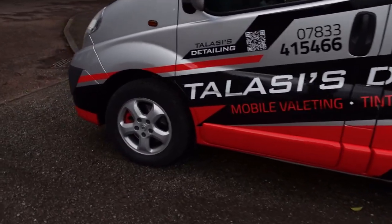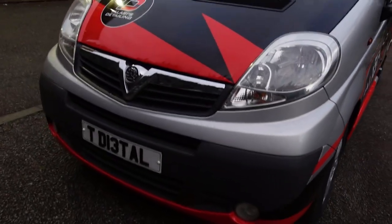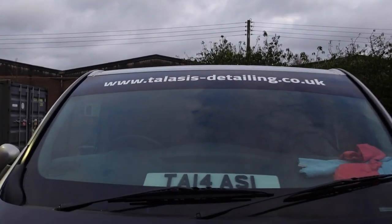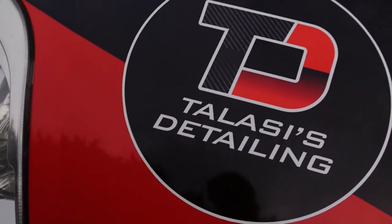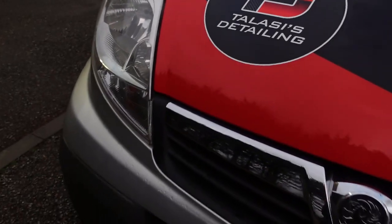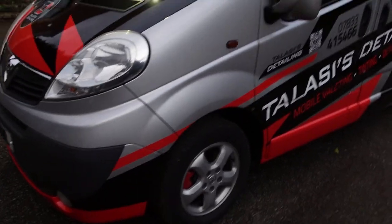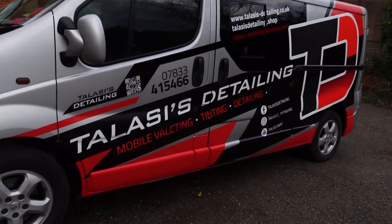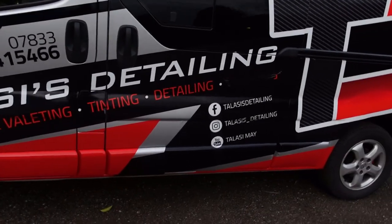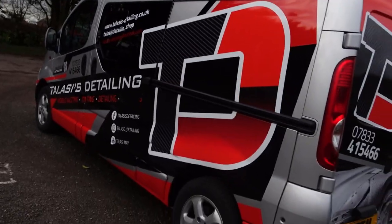I need to get some new wheels as well - I'll talk to you about that in a minute. Then that's it from the front. With the front, we've just gone basically website on the sunstrip so you can see the website as I'm behind you or whatever. And then you've got Taliesi's Detailing on the front with the red and black just to make it stand out a bit. So if I'm flying up behind you, you'll definitely see me coming now. I'm really, really happy with it - it's got everything I wanted on there, it looks literally bang on, it looks perfect. And yeah, the boys at D Signs have absolutely smashed it.